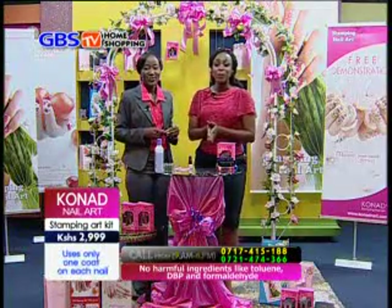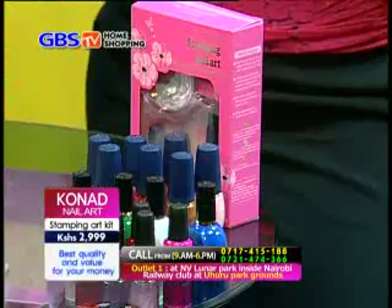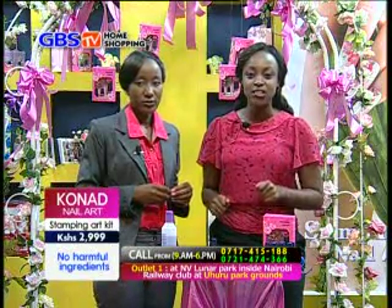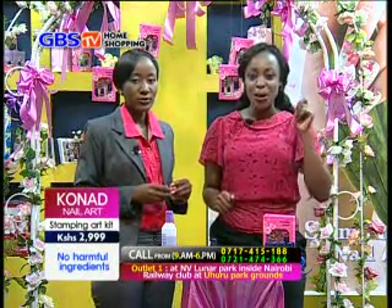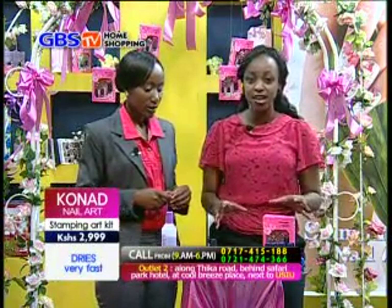Cornered Outlet Shop is also located at Luna Park Place inside Nairobi Railway Club at Uhuru Park grounds, and also along Thika Road behind Safari Park Hotel next to USIU at Cool Breeze Place. People can call and come to get this full package.